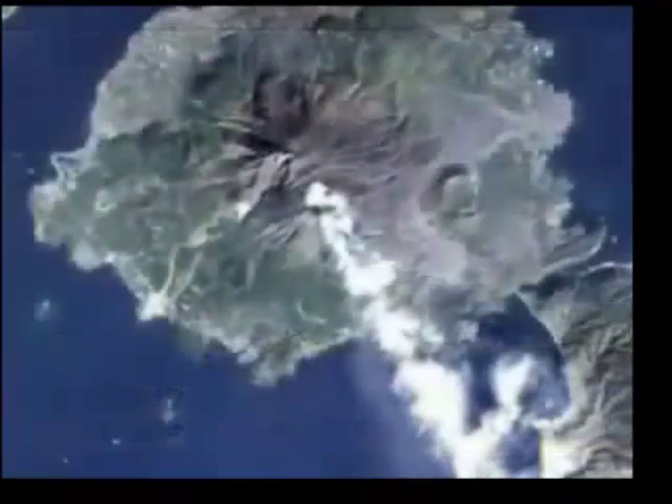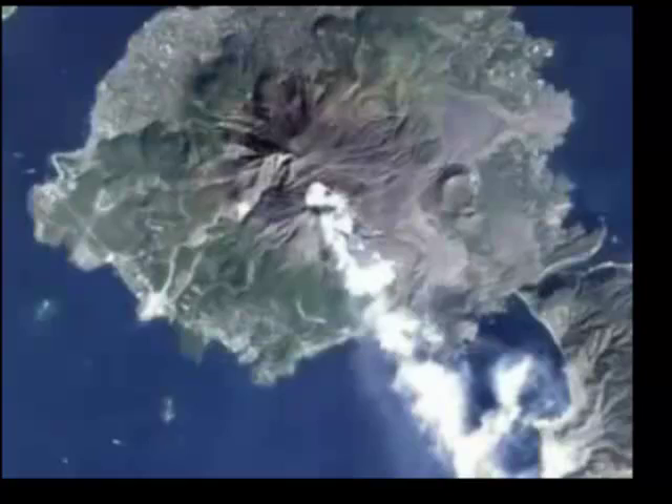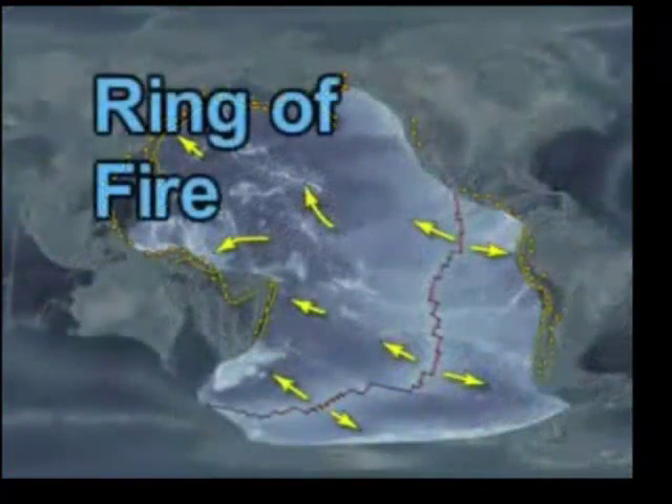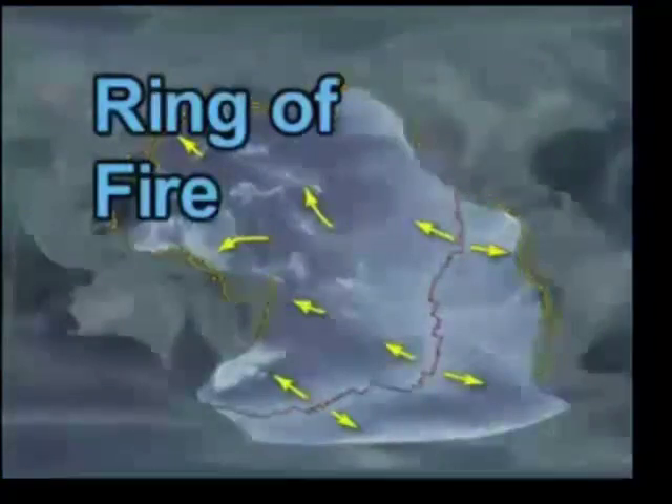The Japanese islands are the result of magma being forced to the surface as a consequence of subduction. Encircling the Pacific plate are areas of convergence leading to the formation of volcanoes. For this reason, the area is often referred to as the Ring of Fire.